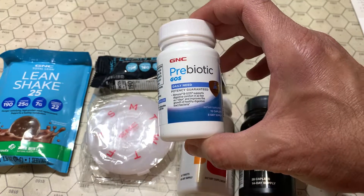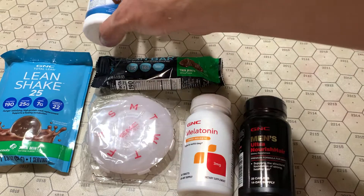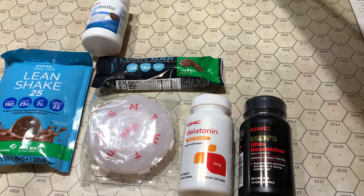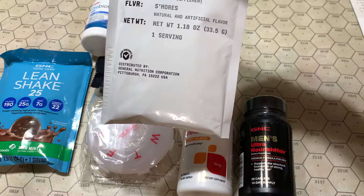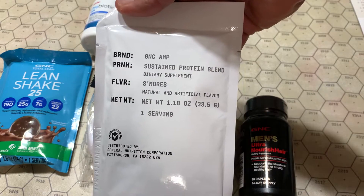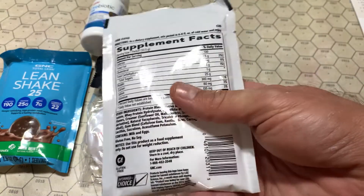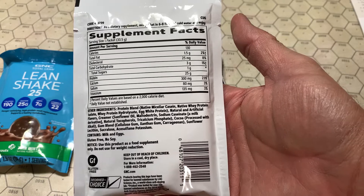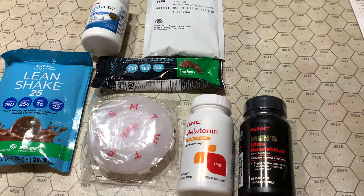We have a prebiotic here — 10 caplets, 5 days worth, okay. Another protein pack, s'mores flavored. Looking at 130 calories and pretty standard numbers, and last but not least...